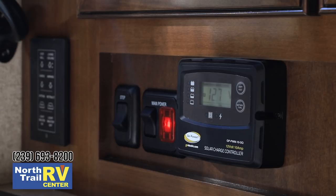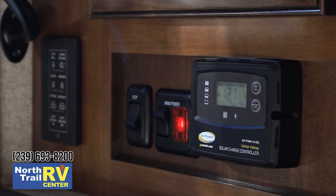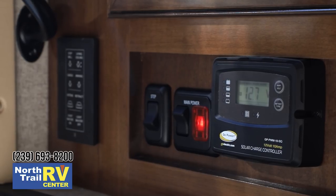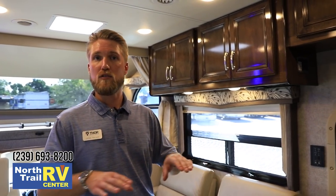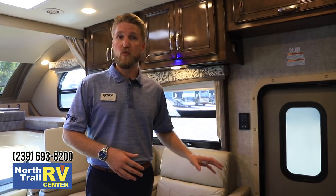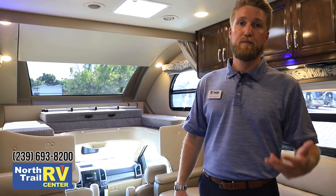Inside the door, there's a Go Power box — this unit has full solar prep with a solar charge controller and a port on the roof ready for up to 200-watt solar panels compatible with Go Power flex panels that follow the contour of the roof. When plugged in, you have dedicated trickle charging to the house batteries. In addition, there's a 220 amp alternator that also charges the house batteries while the vehicle is running, along with the automatic generator start system to prevent any battery issues.